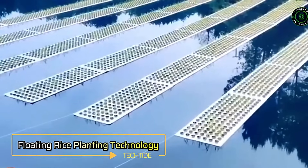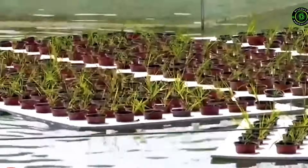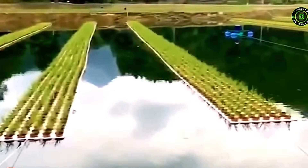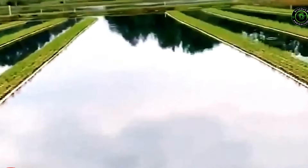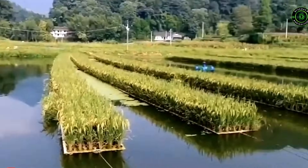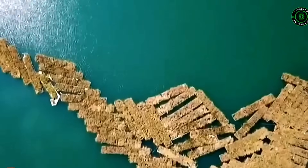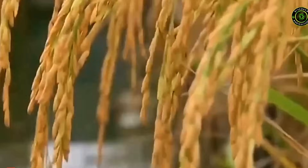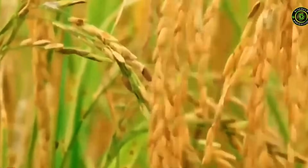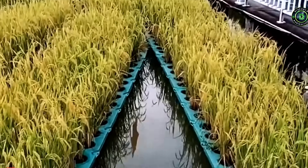Floating Rice Planting Technology. Science and technology are revolutionizing farming, making it more fascinating than ever. In China, where vast water areas abound, floating rice cultivation offers a ground-breaking farming model. This innovation is set to significantly boost food production and income. Beyond agriculture, these floating rice paddies pave the way for creating artificial floating islands, which serve as vital habitats for birds and fish. This ingenious blend of farming and environmental conservation is a glimpse into the future of sustainable agriculture.